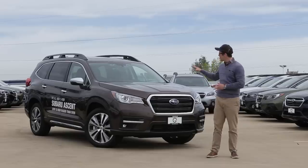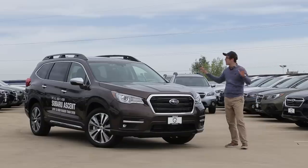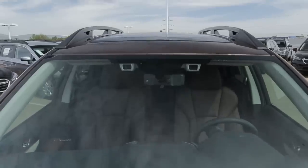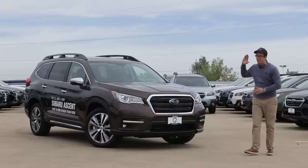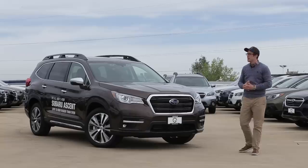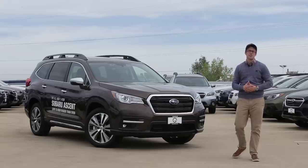A couple of things that are going to come standard on this car that we've never seen before on any Subaru: EyeSight is standard on all new Ascents regardless of trim level, so you're going to get pre-collision braking, adaptive cruise control, lane keep assist, and everything that comes with EyeSight. You're also going to get the Starlink telematics system — our safety and security system — which gives you features such as enhanced roadside assistance and emergency crash notification.